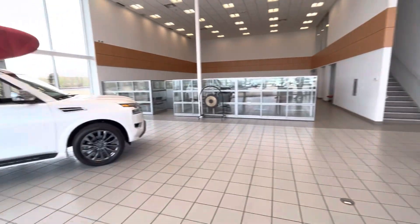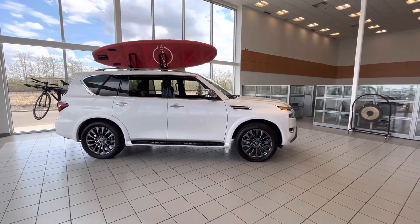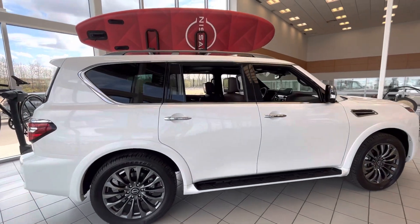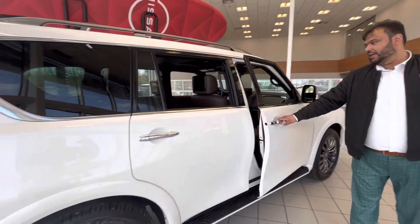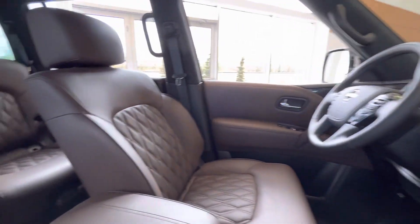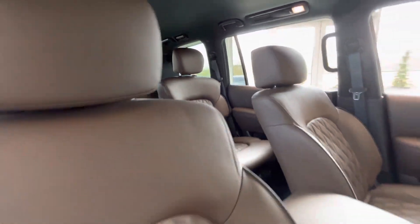If the Pathfinder doesn't cut it, I have a very, very nice option on this side as well — another seven-passenger, V8, very powerful, just totally gorgeous with a beautiful interior. Just to give you a quick rundown: gorgeous interior, full of luxury, nice stereo, nice big screen — all done.